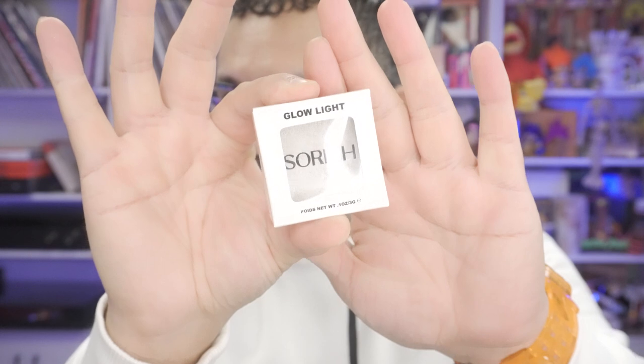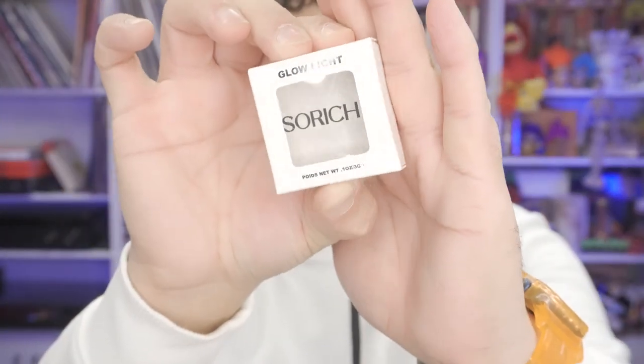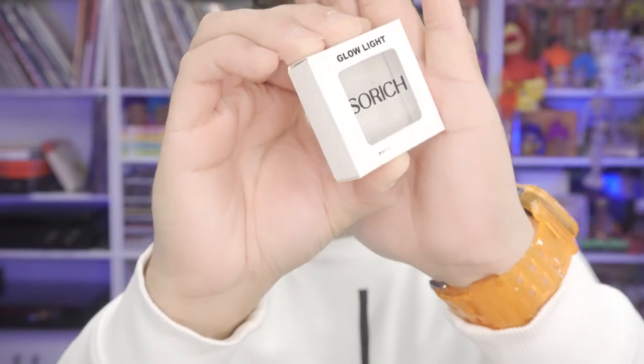The next item is from a brand called Glow Light — or maybe the product is called 'So Rich' and the brand is Glow Light? I'm not sure, I've never heard of this brand before. But apparently this is a highlighter and it is vegan. It's all sealed up. Just by looking at it, it's giving me ice queen vibes — that frosted look — which isn't something I would gravitate to, so I'm not going to open this one.